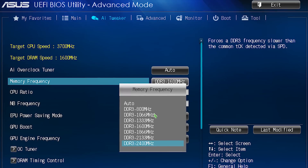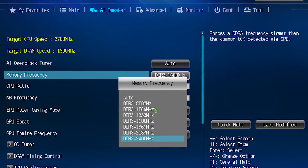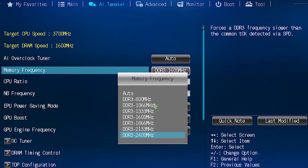Next we'll try overclocking the memory system from 1600MHz to 2400MHz. Finally we'll combine both the GPU and memory overclocks to get a final result.